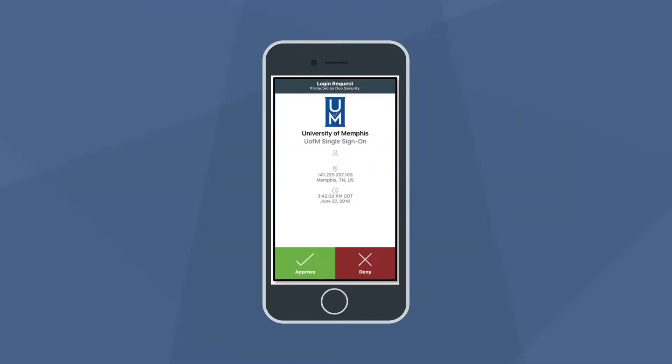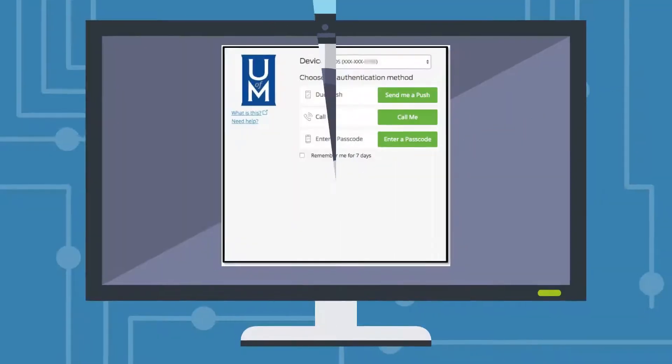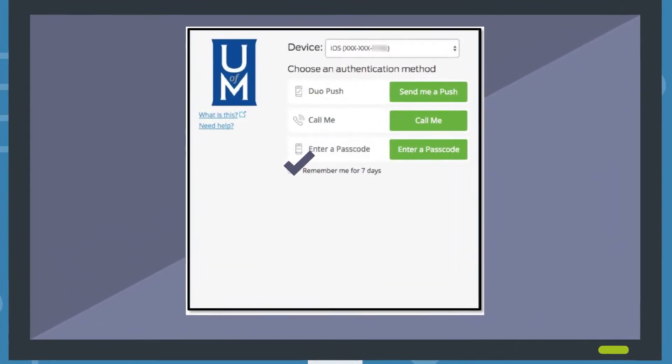The first is a push notification that you can confirm on your mobile device. You can also receive an instant verification phone call. For your convenience, you have the option to remember your computer's browser for seven days, while still keeping hackers at bay from other devices.